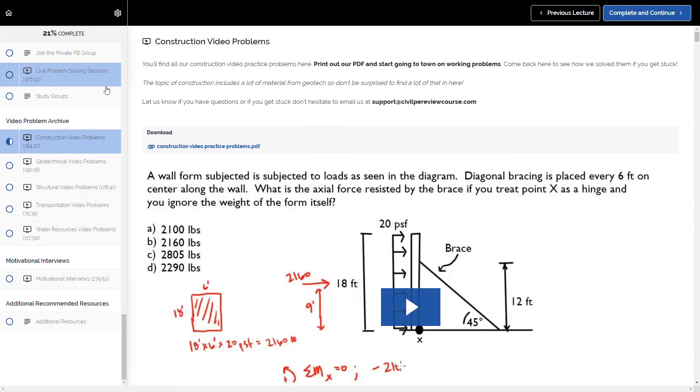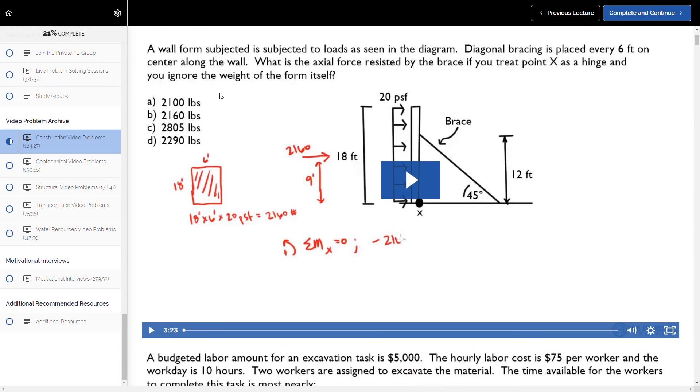These video practice problems are probably the most valuable part of the course, where Isaac cuts through questions by cross-referencing equations in the reference manual and showing you how to solve the tougher problems. Plus, with every module you get downloadable lecture slides where you can take notes along the way. In between modules, you can always work extra practice problems — there are about 500 extra in the course, which is a decent amount given the price. With the video lectures, learning modules, downloadable notes, realistic practice problems, and video breakdowns of solutions, it's a nice bundle of study materials.